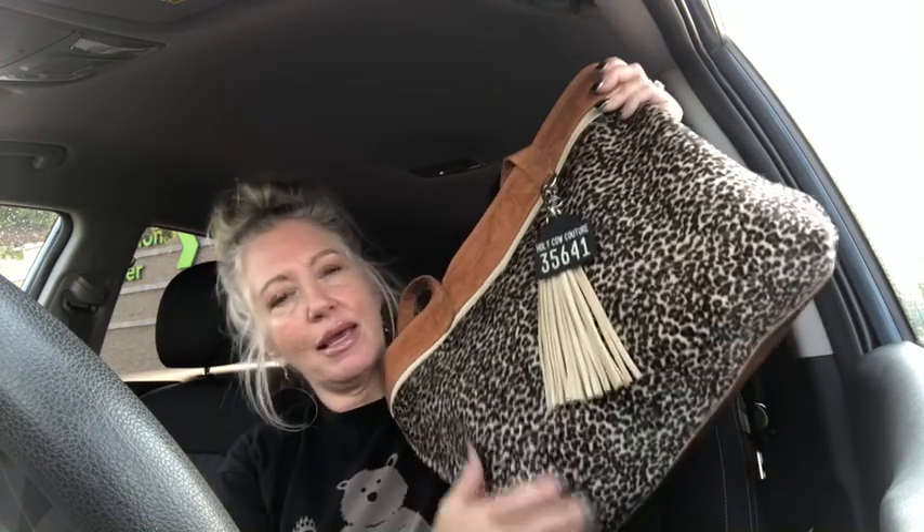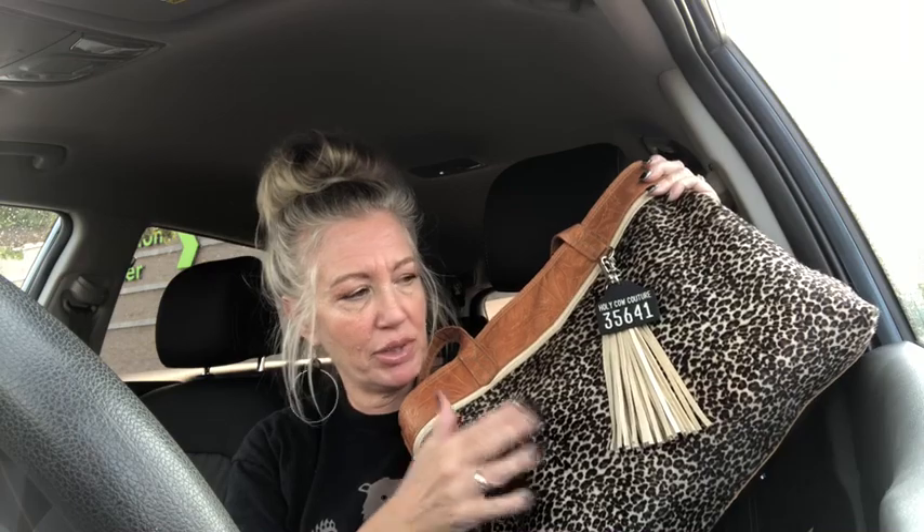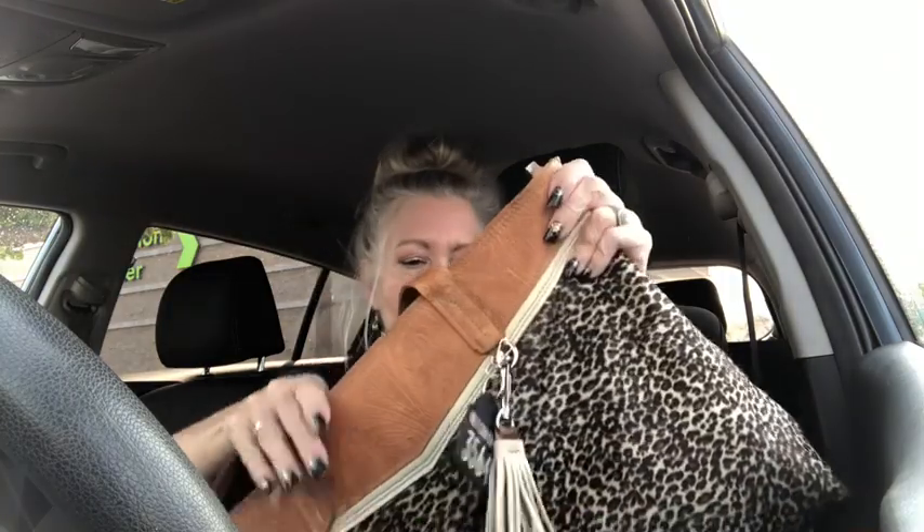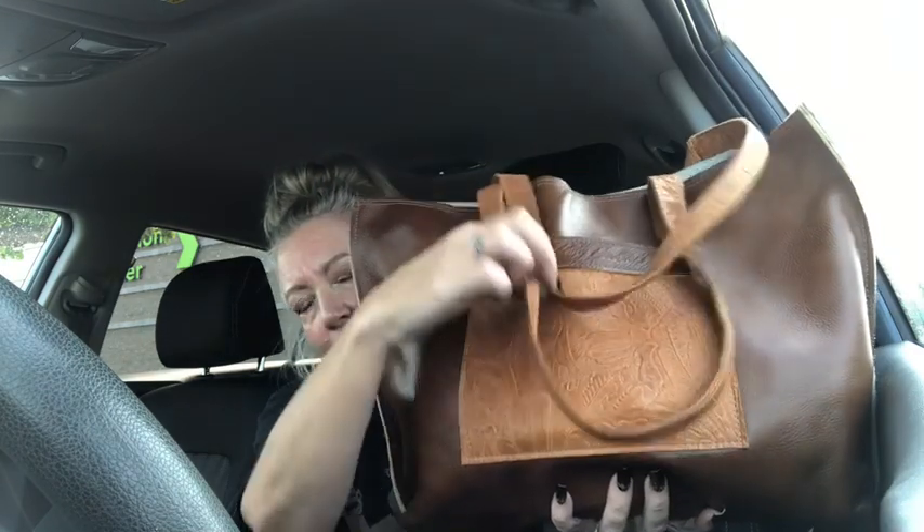Let me first show you the bag of the day, because a lot of you want to know which purse I'm using. Today is my Holy Cow Couture — it's my favorite, my go-to. This is the newest in my collection and it's a hair-on-hide cheetah print — not real cheetah, just a cheetah print — with cowboy embossed tooling on the leather. It comes with fringe, and this style is called the weekender. The back has a slip pocket stamped 'Holy Cow Couture,' and it is stuffed to the brim with all my stuff today.